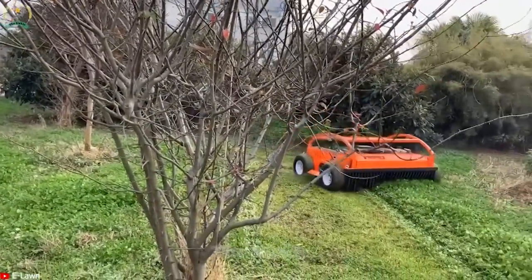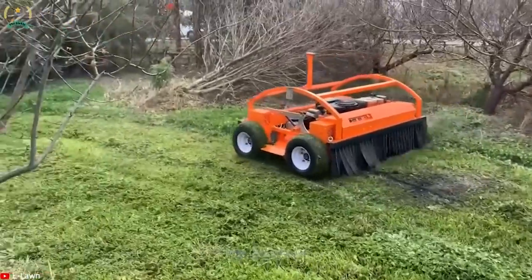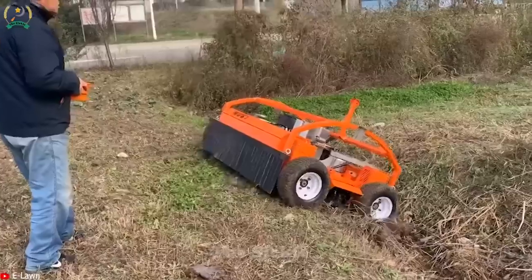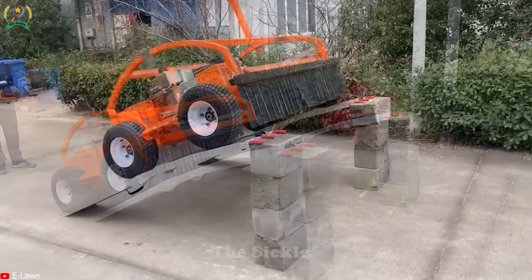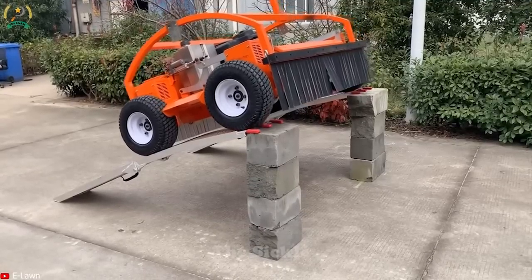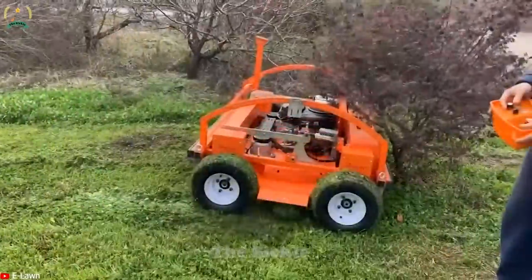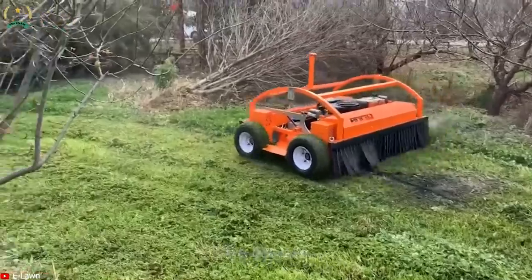Are you tired of spending time and effort mowing large fields? Look no further than the remote control 4x4 lawn mower with a 60-inch cutting width. This innovative machine offers both convenience and efficiency. Equipped with four-wheel drive, it offers outstanding traction and maneuverability on a variety of terrains. The 60-inch cutting width ensures fast and efficient coverage, saving your time and effort. Take advantage of remote control to easily maneuver around obstacles and tight spaces for precise and uniform mowing.